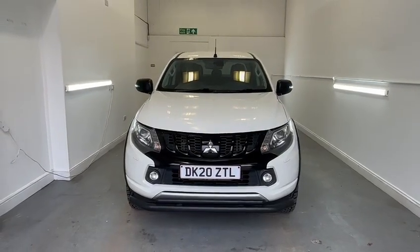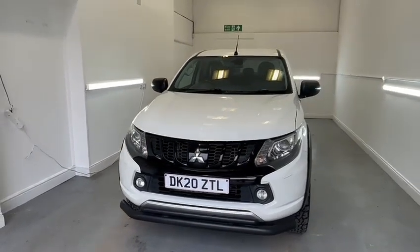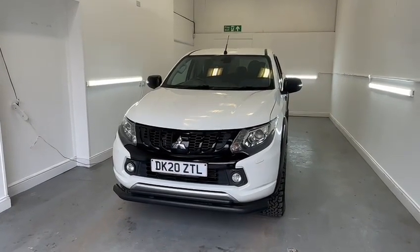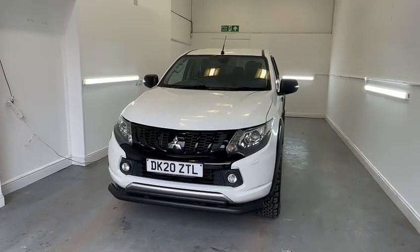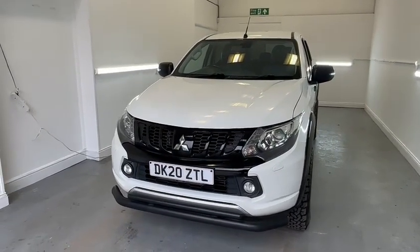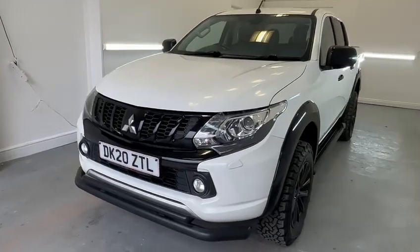Hi, Chris at TMC. Just a short walk around video of our Mitsubishi L200 Challenger Edition. Just going to walk around the vehicle now and just highlight any marks, dents or scratches that it has over and above that of general wear and tear, starting at the front passenger corner.